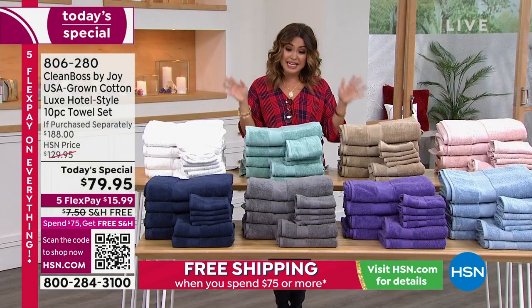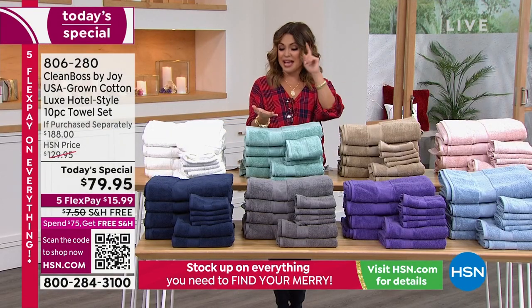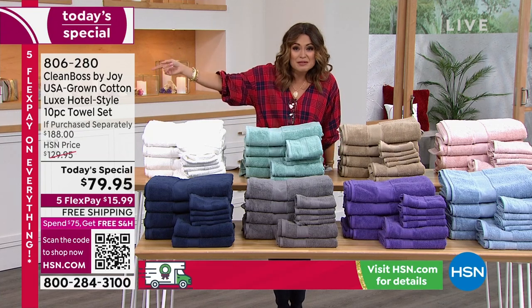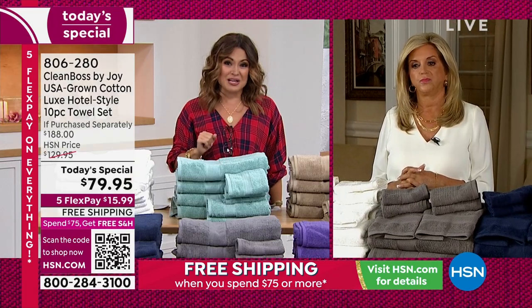Treat someone that you love because tonight it's over $100 off. Tonight it's free shipping. We have extended holiday returns through the end of January. One shower using this towel, you will know the kind of quality you just got.